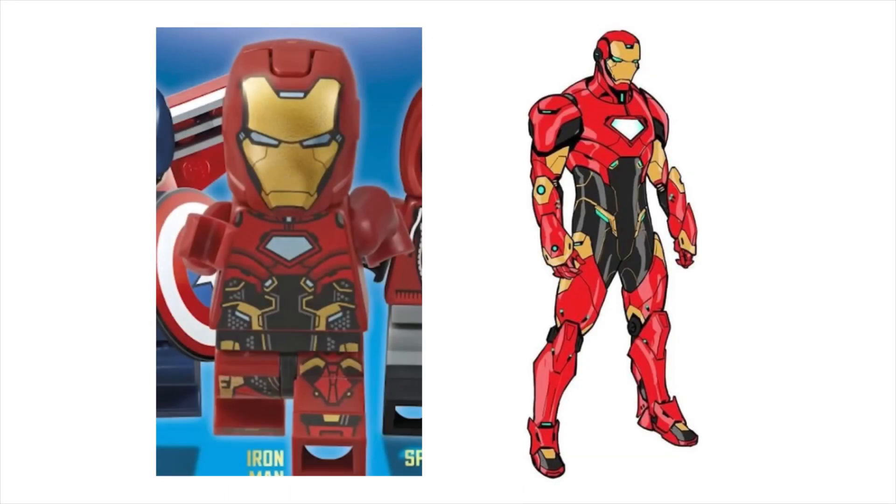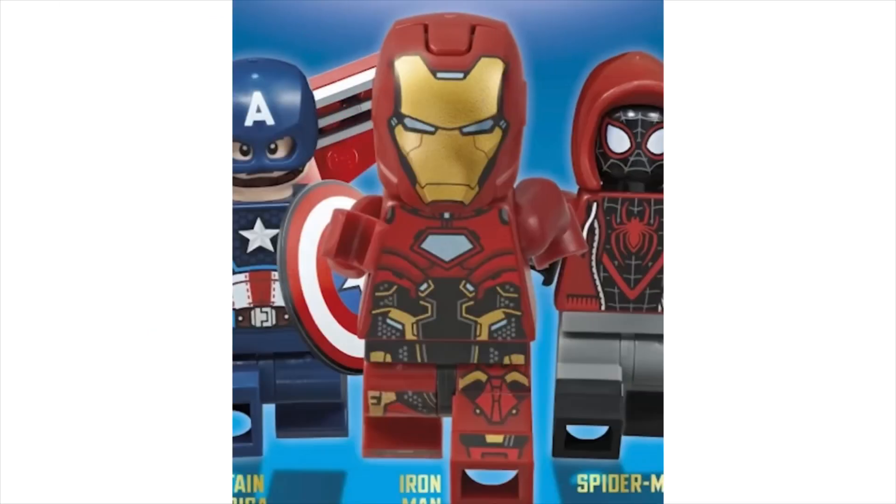The exclusive minifigure for this book is Iron Man Model 64 from the comics. It's kind of a random choice for a suit in my opinion, but it actually looks really good, especially with the new helmet. I will definitely consider picking this up.